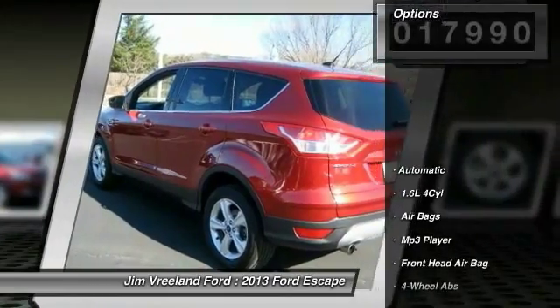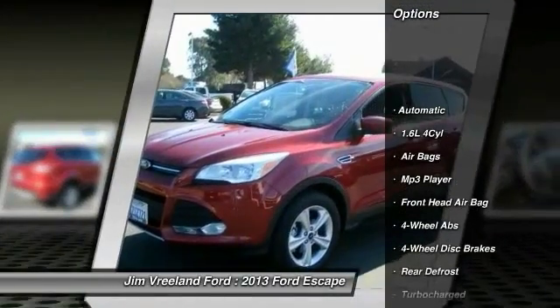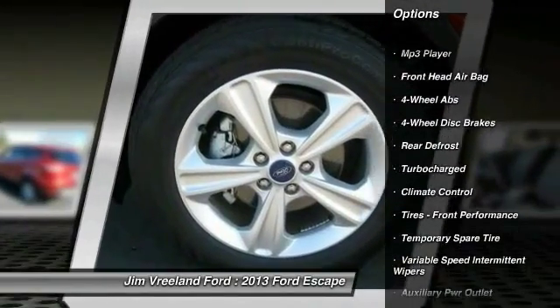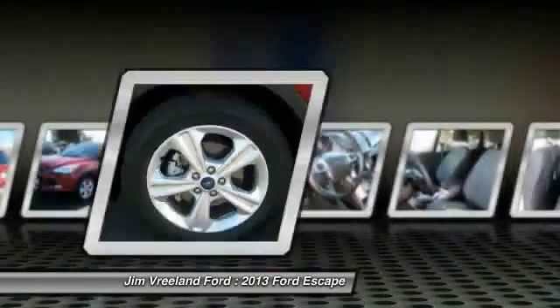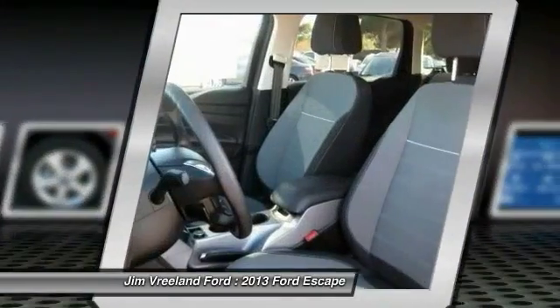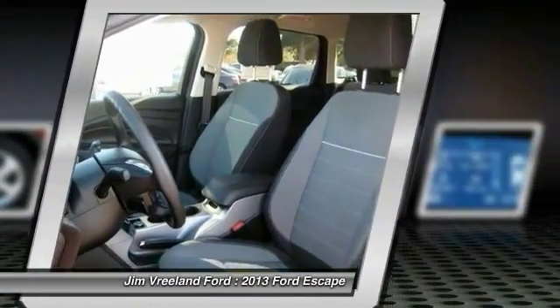Here are some of this vehicle's great options: steering wheel audio controls, stability control, traction control, air conditioning, 4-wheel ABS, power steering, adjustable steering wheel, driver airbag, 4-wheel disc brakes, keyless entry.